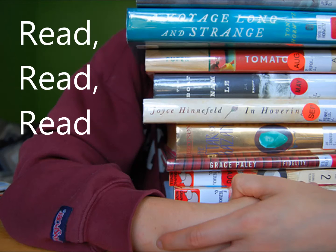Read, read, read. Research has shown that reading and writing seem, in many ways, to share fundamentally similar cognitive operations. This means students are using the same parts of their brains when reading and writing.